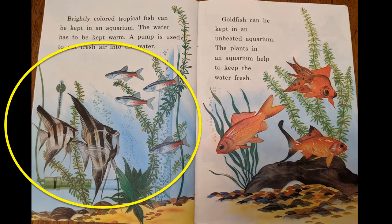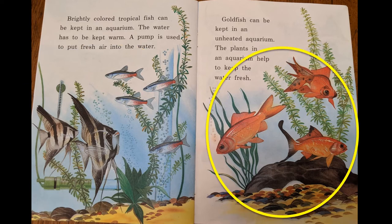Brightly colored tropical fish can be kept in an aquarium. The water has to be kept warm and a pump is used to put fresh air into the water. Goldfish can be kept in an unheated aquarium. The plants in an aquarium help keep the water fresh.